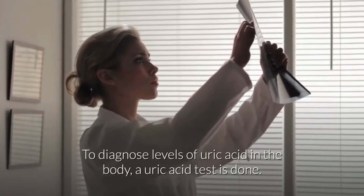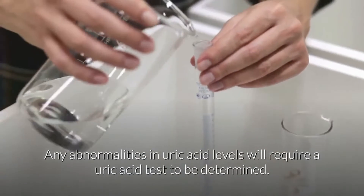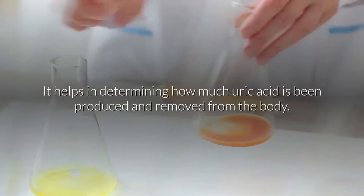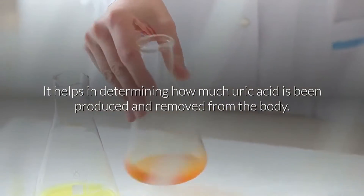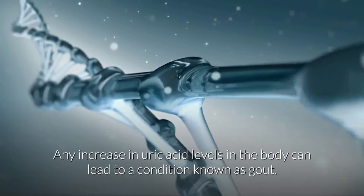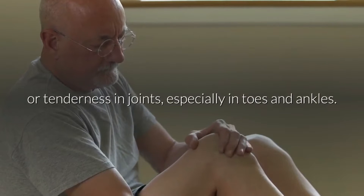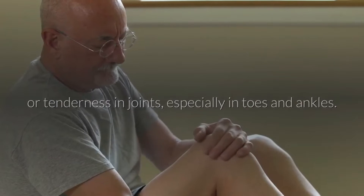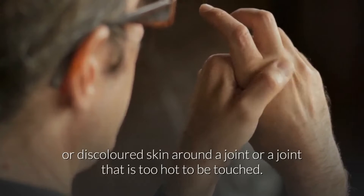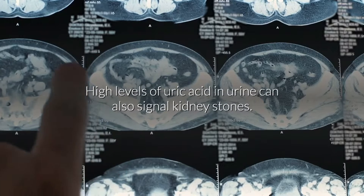To diagnose levels of uric acid in the body, a uric acid test is done. Any abnormalities in uric acid levels will require a uric acid test to be determined. It helps in determining how much uric acid has been produced and removed from the body. Any increase in uric acid levels in the body can lead to a condition known as gout. It is one of the common forms of arthritis, characterized by pain or tenderness in joints, especially in toes and ankles.